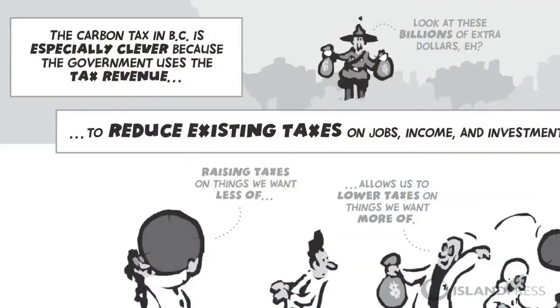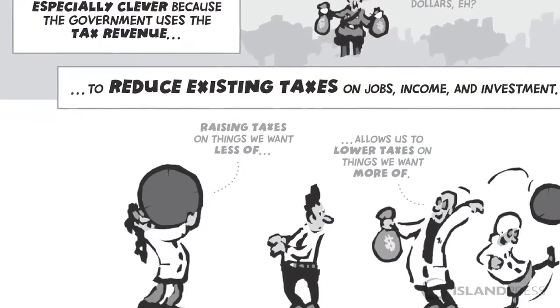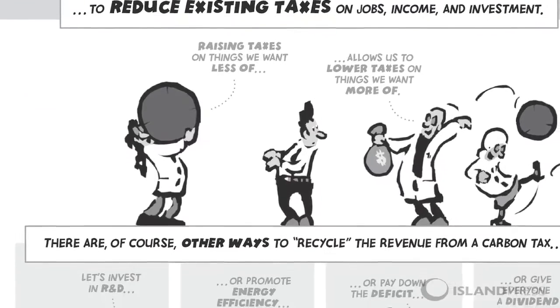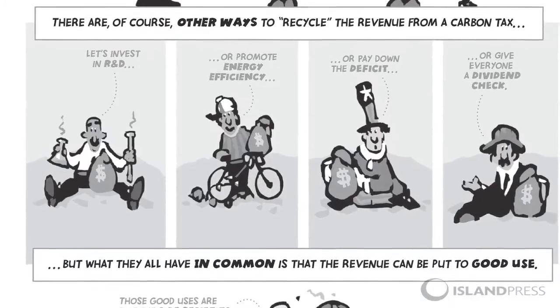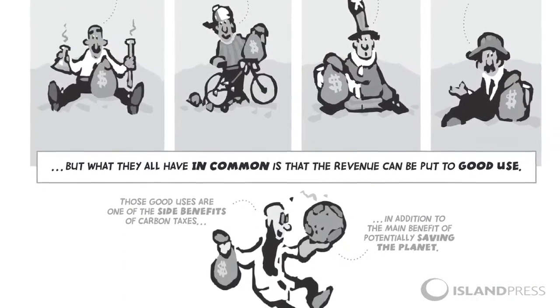We do try to talk about ideas like revenue-neutral carbon taxes that could have some appeal across the political spectrum, because if you had taxes on fossil fuels, then you could use the money to reduce taxes on income and savings and investment.